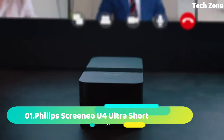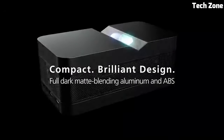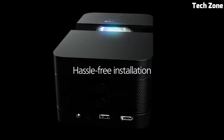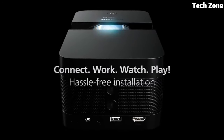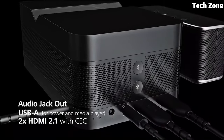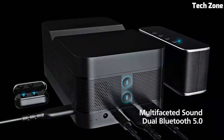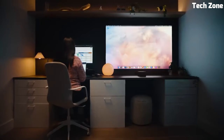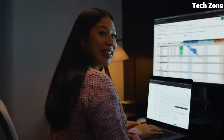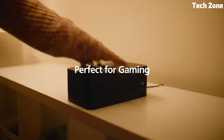Number 1: Philips Screenio U4 Ultra Short Throw Projector is a game-changer in home entertainment. Its ultra-short-throw design allows it to sit just inches away from the screen or wall, producing an impressive 4K UHD display of up to 120 inches. This projector boasts exceptional brightness, color accuracy, and clarity for a cinematic experience in the comfort of your home.